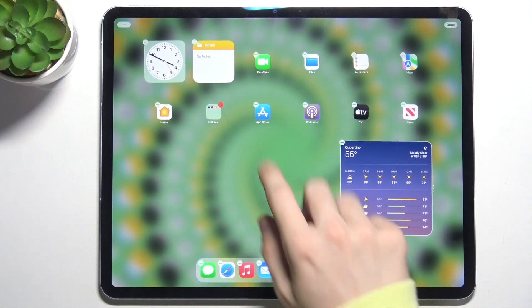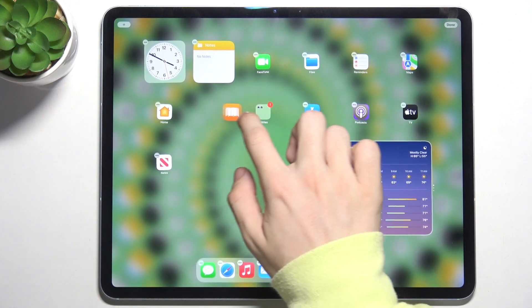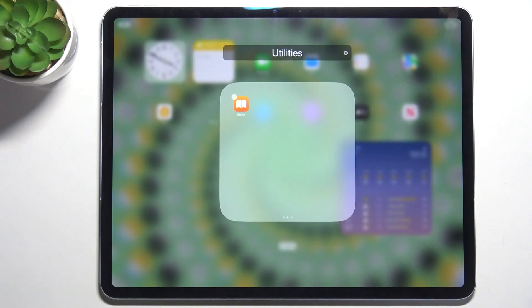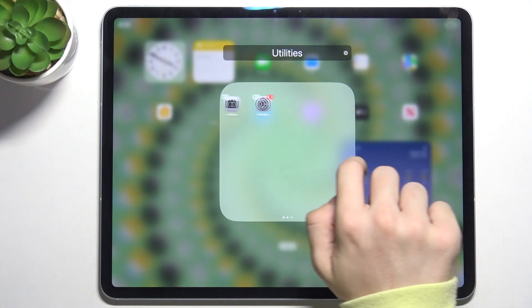For example, when I added the Books app I can place it in another page. I'm going to use both fingers — one to slide, one to hold Books — and you can see that I have it on different pages.